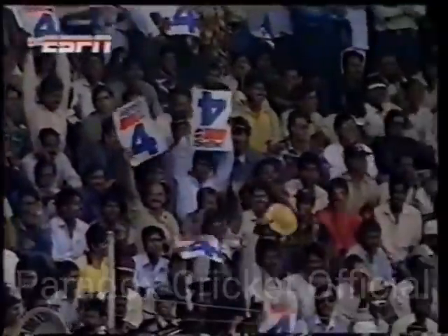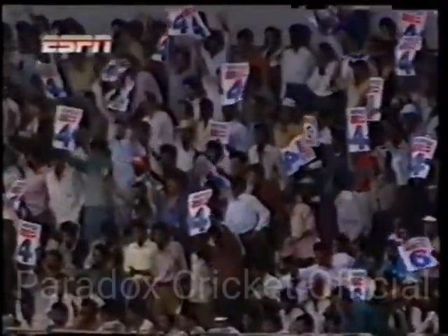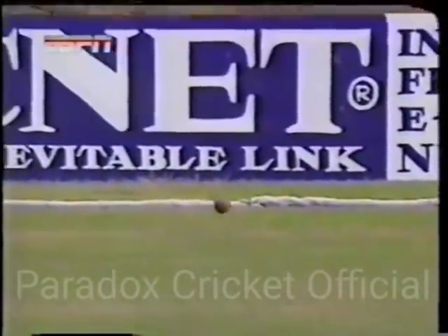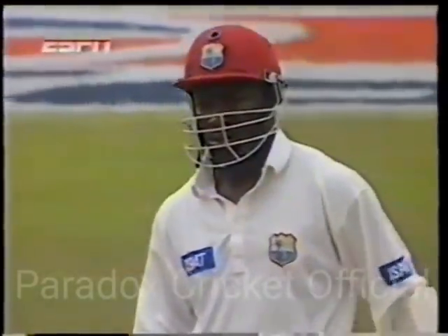It's gone away for four. Williams very quick to seize on the loose ball. Yes, too short and too wide. And Williams, like all West Indian batsmen, very, very strong on his back foot. You could not give a West Indian batsman a short ball and also give him width at the same time.